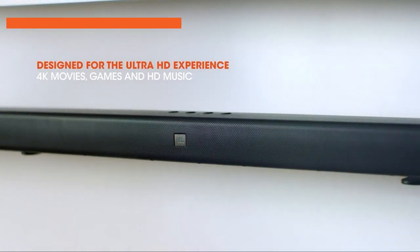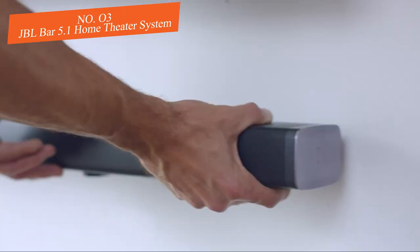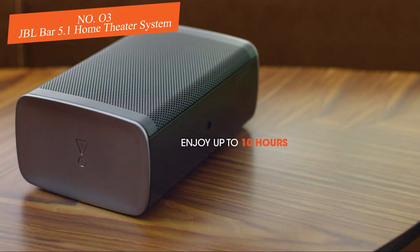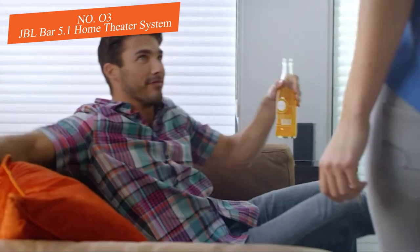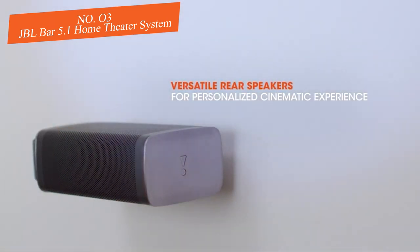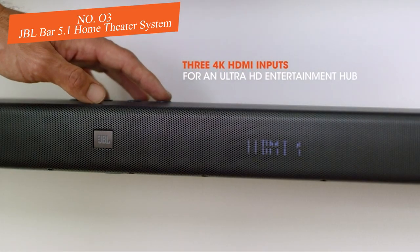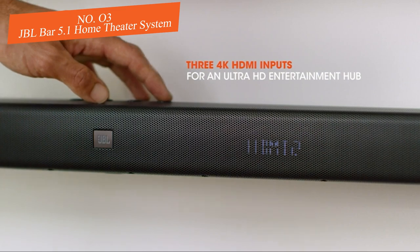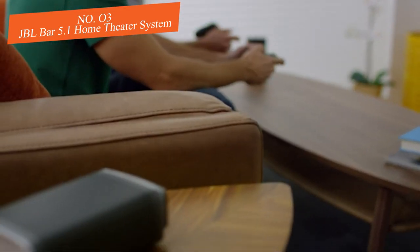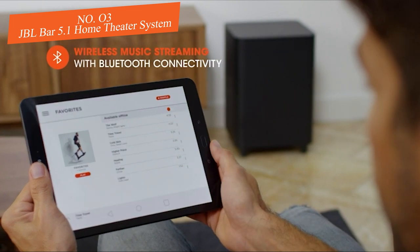Number three: JBL Bar 5.1 Home Theater System. The JBL Bar 5.1 is incredibly appealing for anyone looking for impressive sound without taking up a lot of space or spending hours on installation. This is a truly wireless surround sound framework featuring a single soundbar, two wireless satellite speakers, and a wireless subwoofer. One of the most remarkable features is that the satellite speakers magnetically attach directly to the soundbar and can be removed to create a surround sound experience when needed.